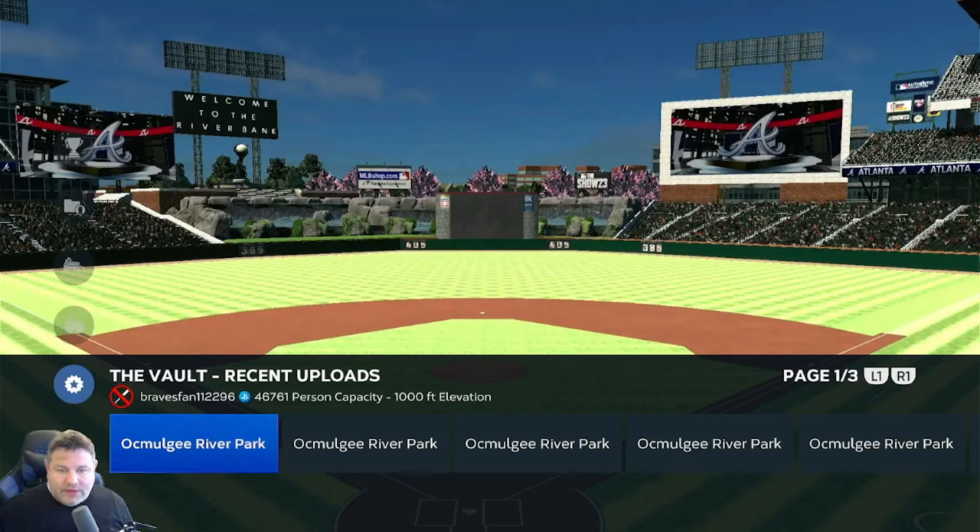Hello everyone, and welcome back into Studio 44. We're back at it again because we had another late entry to the 2023 Stadium of the Year contest. Braves fan gave us a couple of these stadiums to showcase earlier in the year, and he has a new one he wanted to include. I decided to combine these three with a couple of stadium requests, and we're also going to see a couple stadiums from the 24 version of the game.